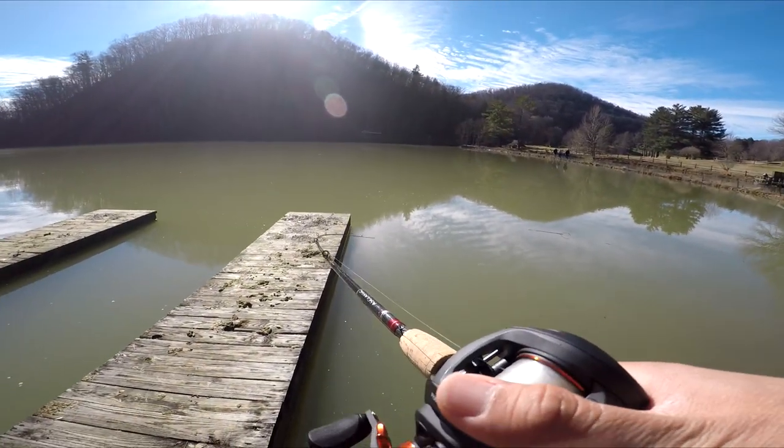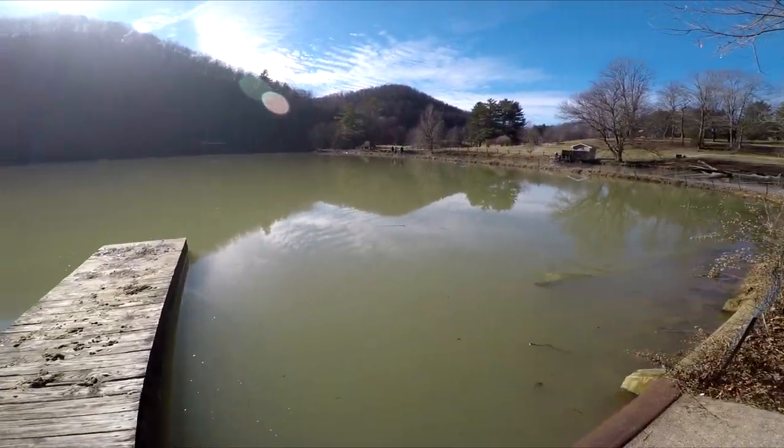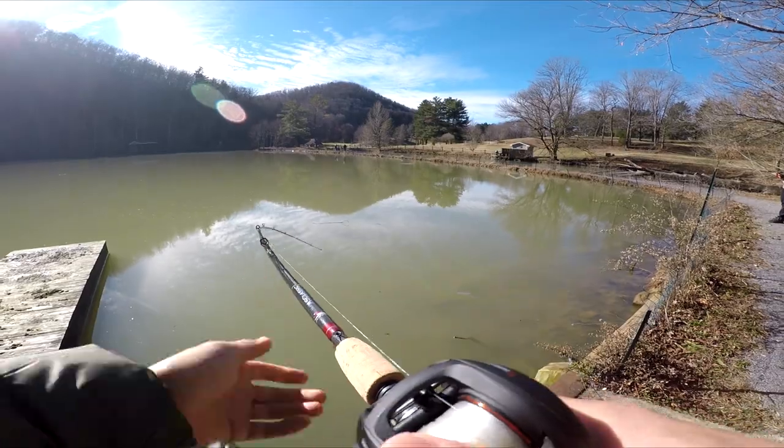Got him dude, let's go! Got a big one dude.